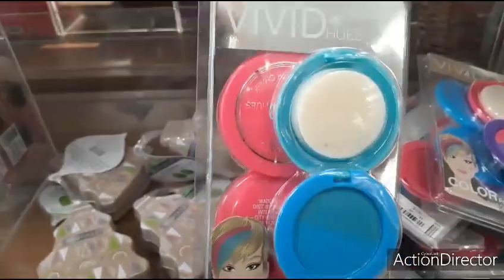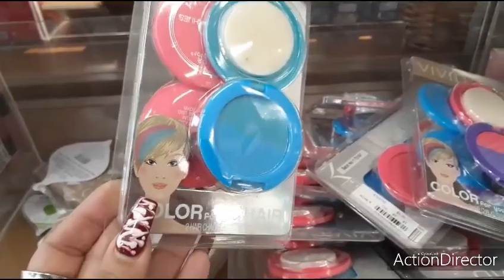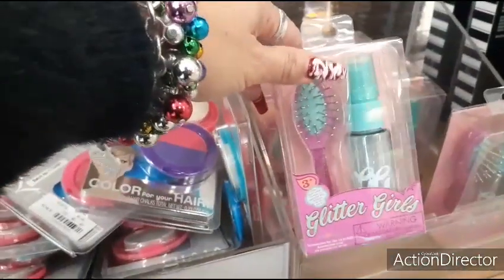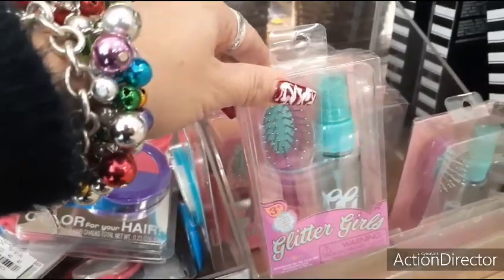Here we have Vivid Color Workshop Hues hair chalk — oh, that's fun for tweens and teenagers. And cute Glitter Girls — this would be cute for three and up for stocking stuffers.